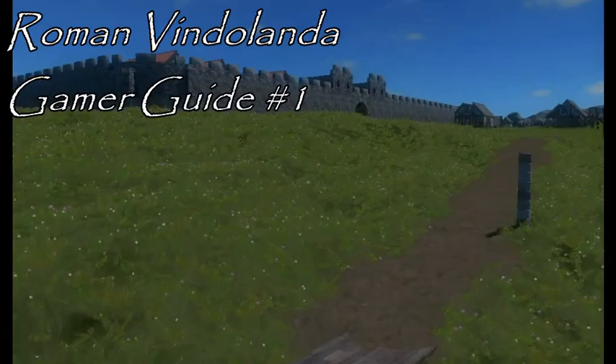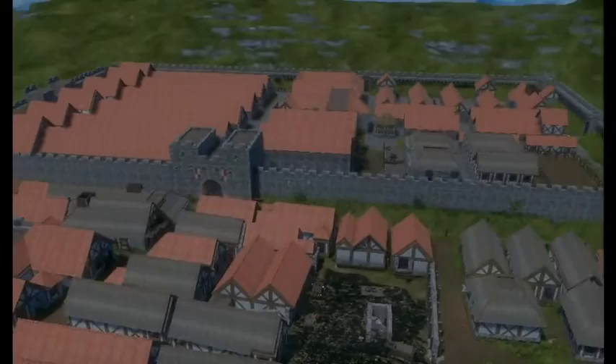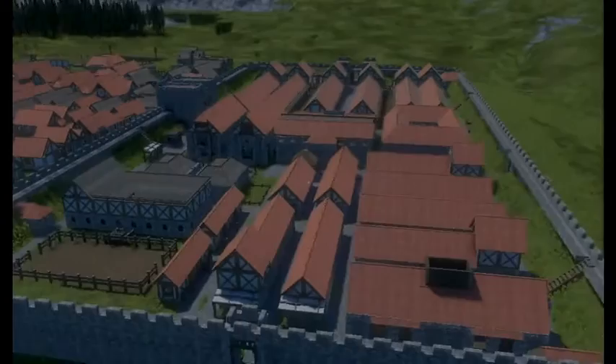Hello and welcome again to Roman Vindolanda, a creation made possible by the software Medieval Engineers. Now that the build is almost complete, I want to create a series of videos describing just what it is you're seeing. Whether you're a gamer or a casual visitor, my hope is that you can come away with an idea of what this place is all about and really experience it.